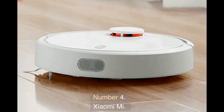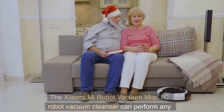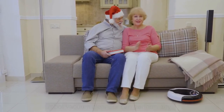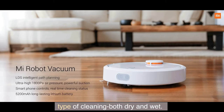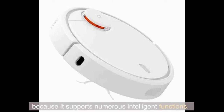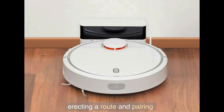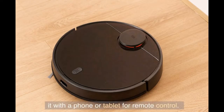Number 4: Xiaomi Mi. The Xiaomi Mi Robot Vacuum Mop 1C robot vacuum cleaner can perform any type of cleaning, both dry and wet. It rightfully bears the name of a smart device because it supports numerous intelligent functions. Among them, special attention is paid to the possibility of setting up a route and pairing it with a phone or tablet for remote control.